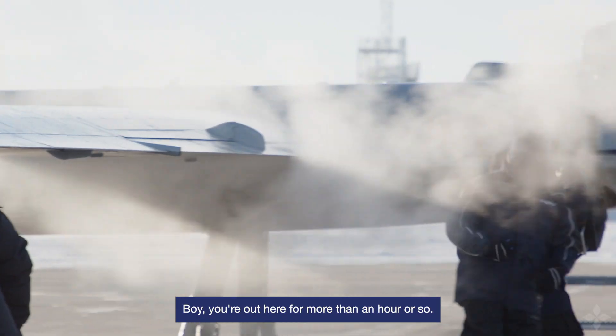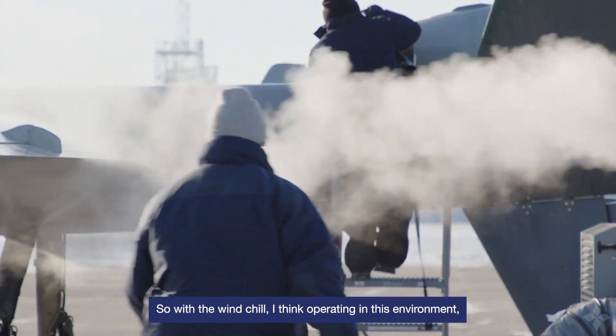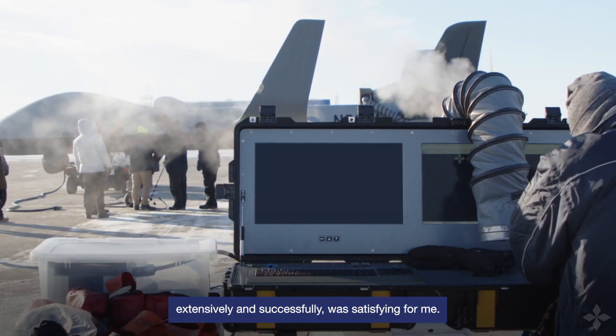What is the cold-weather environment? Well, you're out here for more than an hour or so and it can be debilitating. With the windchill, operating in this environment and proving that we can operate in this environment extensively and successfully was satisfying for me.